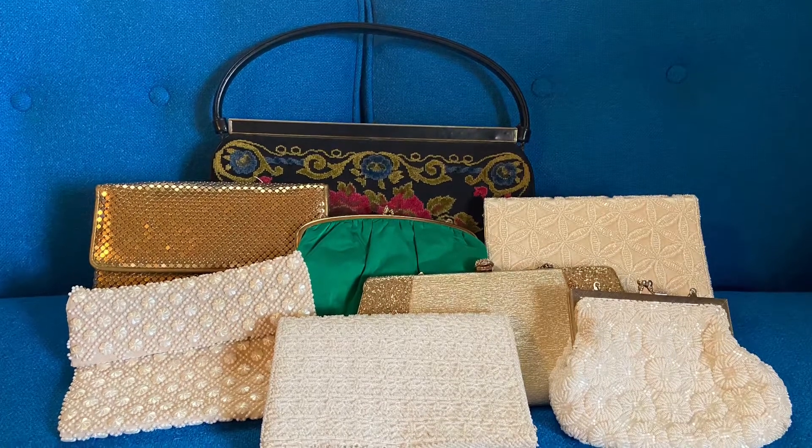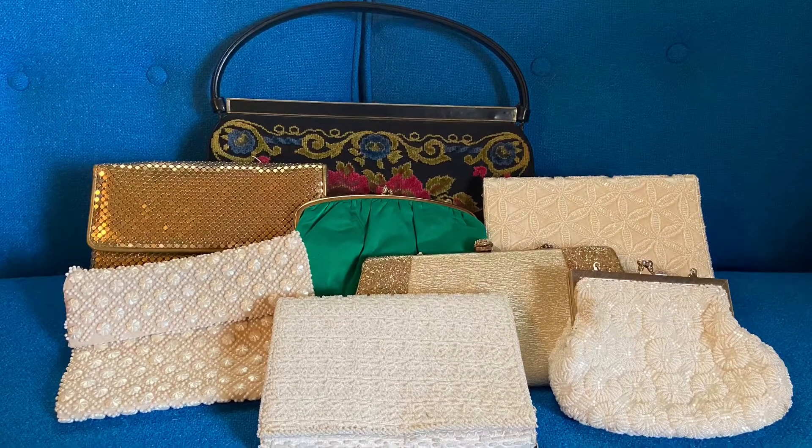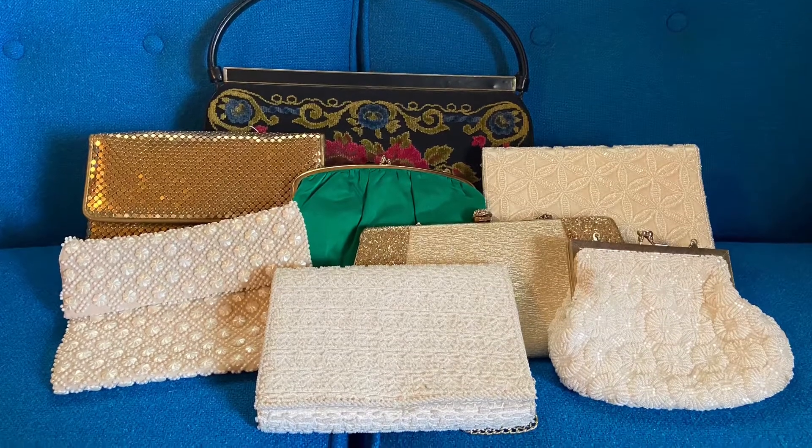What's up everybody, welcome back to my channel. In this video you will see some of the vintage purses that I own.